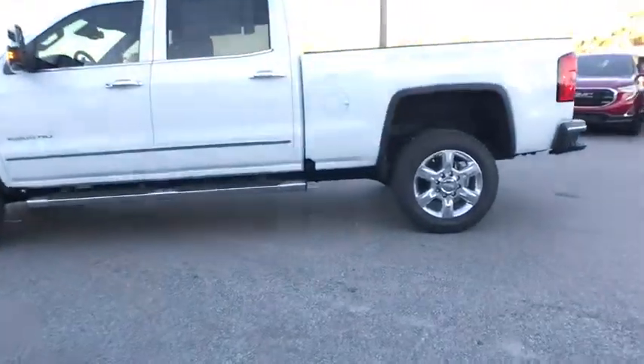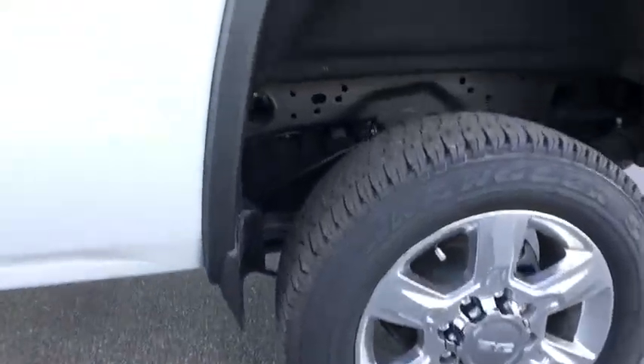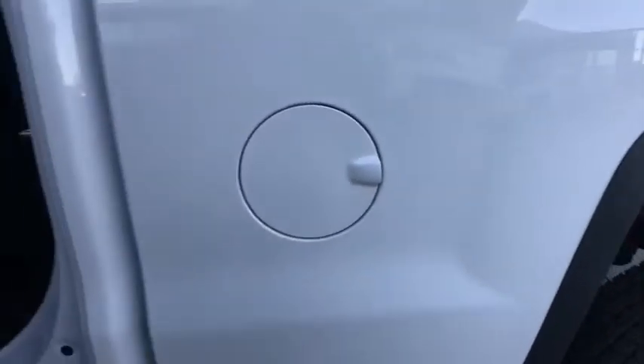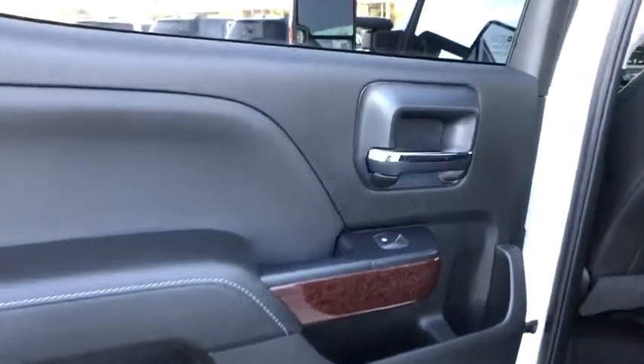Floor mats, universal garage door opener, center armrest, fog lights, compass, trip computer, CD player, heated front seats. Come see the car for yourself.